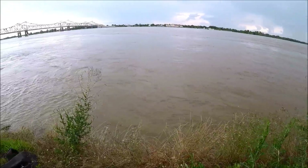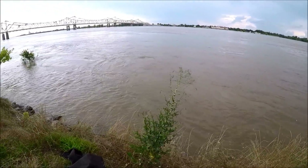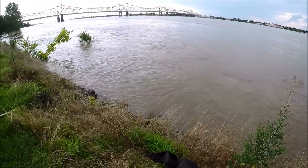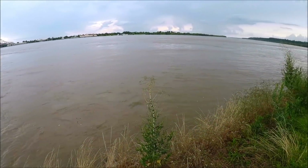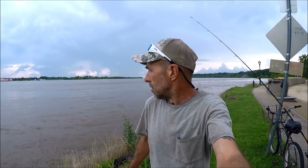Look at this current — even up at the bank it is moving really, really fast. I've been down here before and tried fishing this different ways, two times, and they both failed. It is really, really strong, so I brought out the big muscle tonight. It's just after 5:30.